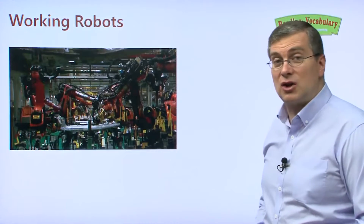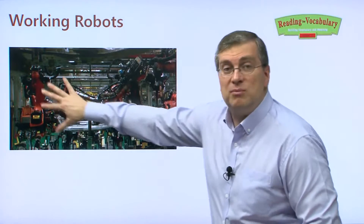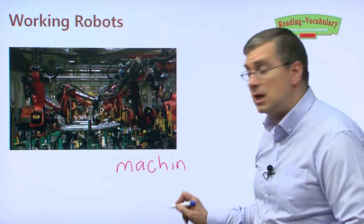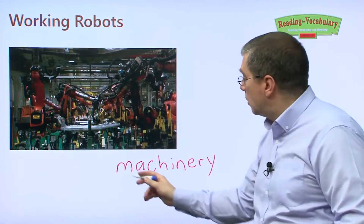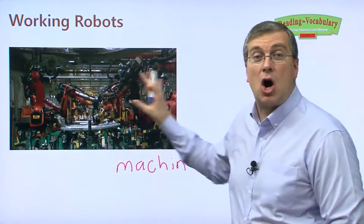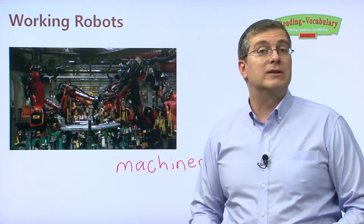Are you ready? Let's first take a look at a picture here. This is a kind of confusing picture, isn't it? It looks like something maybe out of the movie Matrix. What we can see is a lot of machinery. You know the word machine, but we say machinery when many machines are working together. These are actually robots in a factory — they build things like cars or big pieces of things that we use.